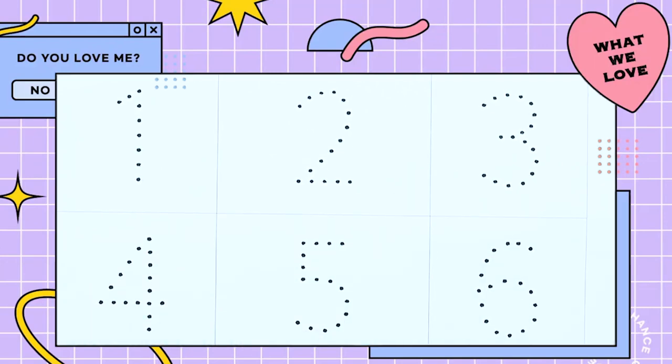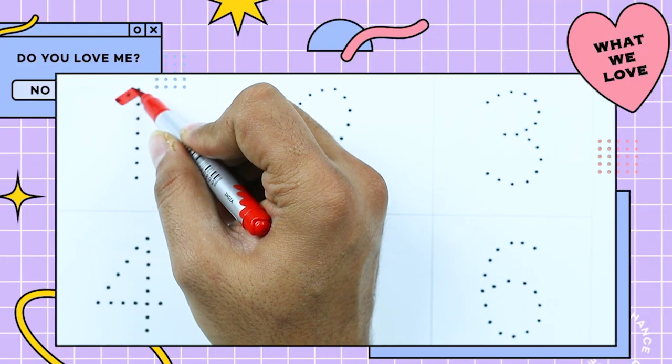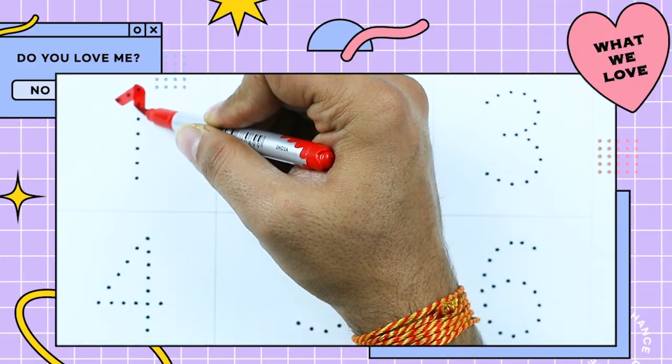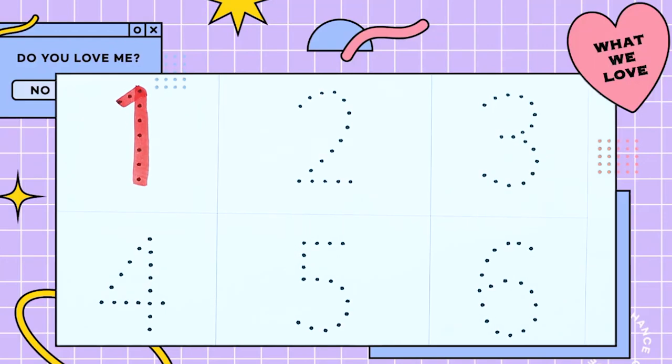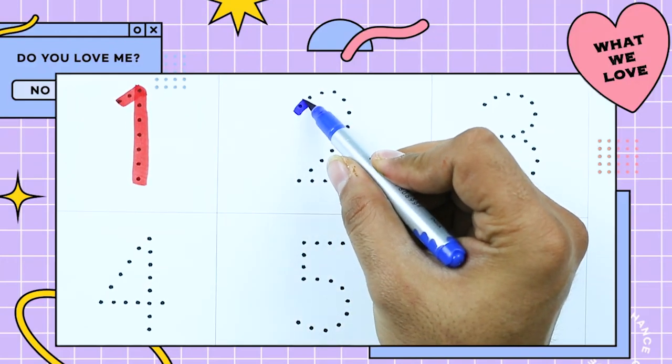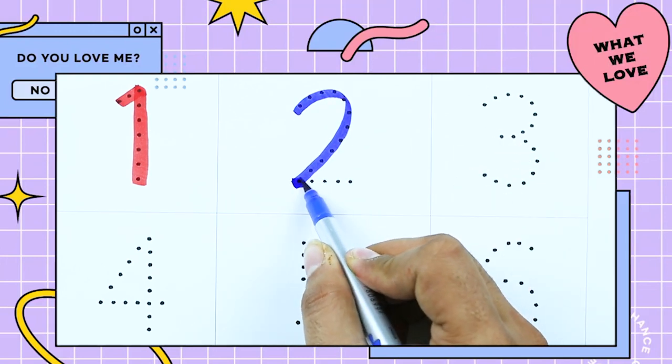How to write numbers 1 to 10? It's number 1. Yes, number 1 with red color. Number 2. It's 2 with blue color.